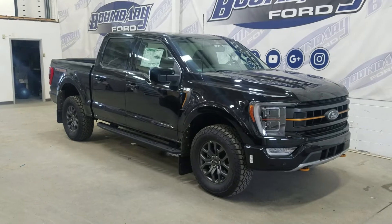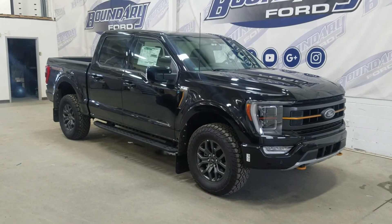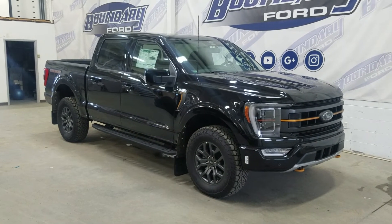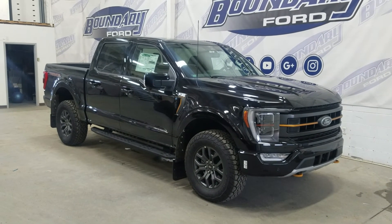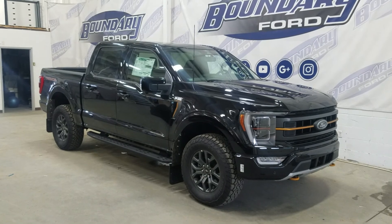If there are any more questions about this beautiful 2022 Ford F-150 Tremor, please do not hesitate to contact our friendly and professional sales staff. We look forward to seeing you in the store and answering any questions you may have. Thank you for shopping with us at Boundary Ford.